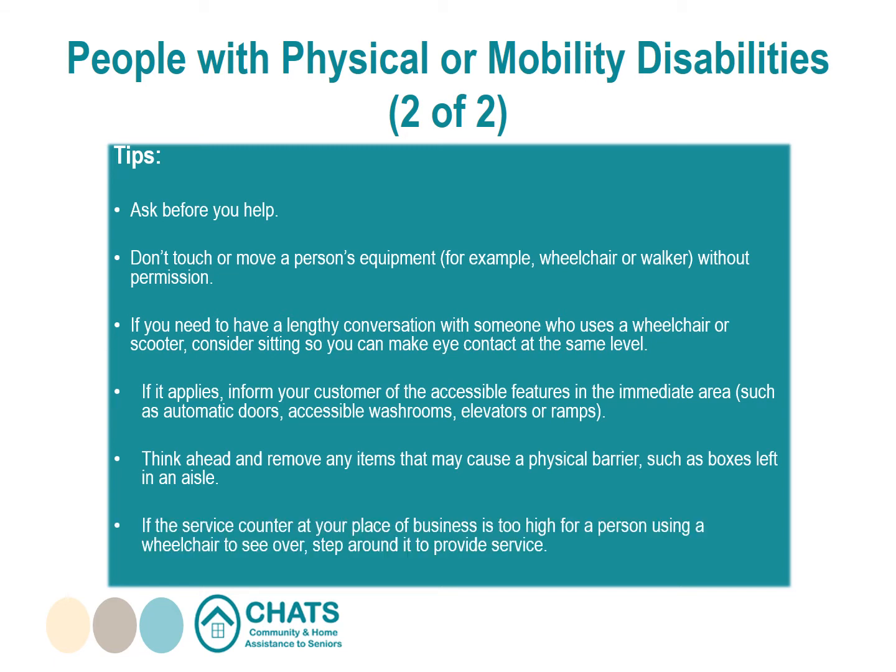Think ahead and remove any items that may cause a physical barrier, such as boxes left in an aisle. If the service counter is too high for a person using a wheelchair to see over, step around it to provide service. Have a clipboard handy if filling in forms or providing a signature is required.